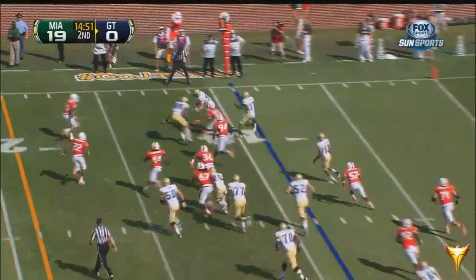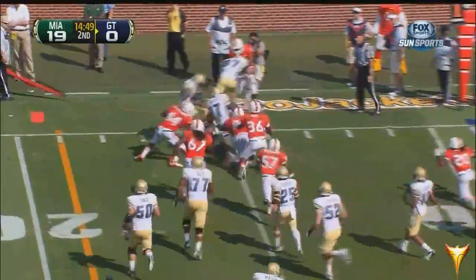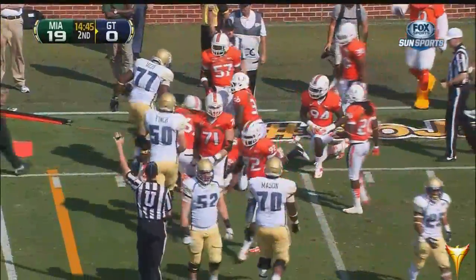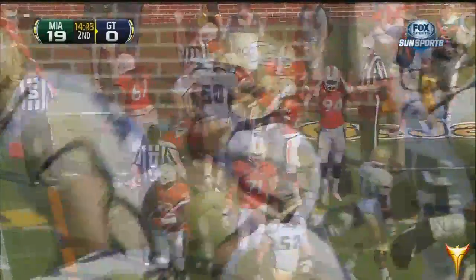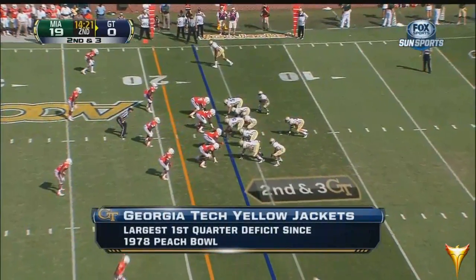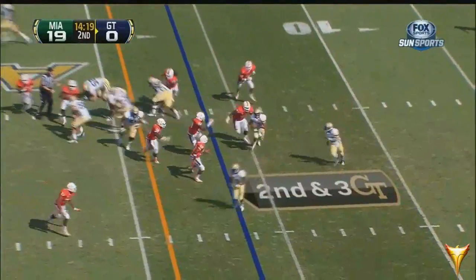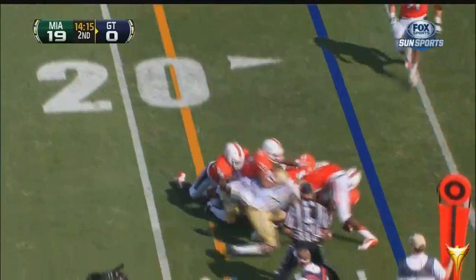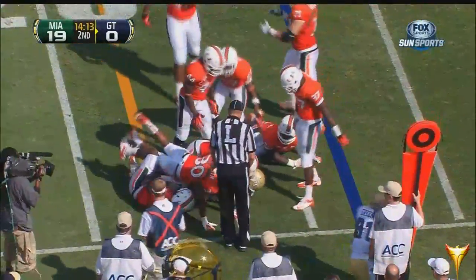Mark Bonofreo, the defensive coordinator — the pitch to Warren Smith. Bonofreo, like Al Golden, played and lettered — Bonofreo was a captain for Joe Paterno. Toughness in doing your job. He takes it — just dropped, surrounded, taken down by Casey Rogers.